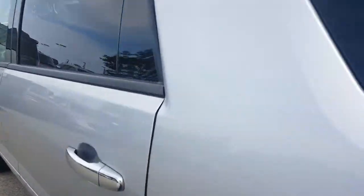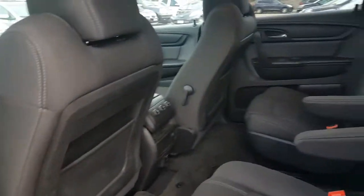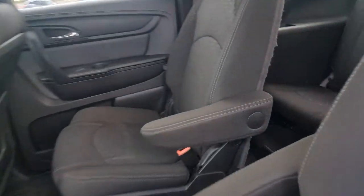As you move to the inside of the vehicle, it comes with one month of OnStar, one month of XM radio, and one month of the GMC app. You see the captain's chairs and a jet black cloth interior. You have USB ports for your people in the second row and climate controls as well.